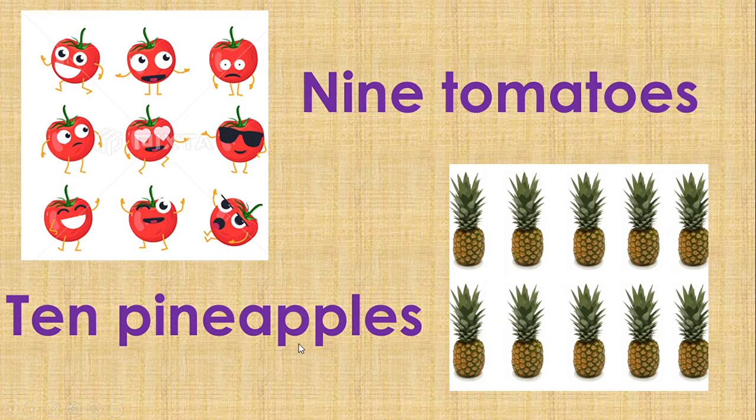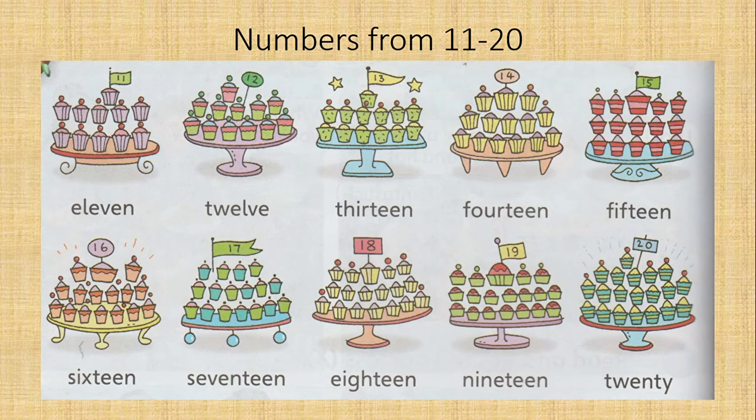I'm sure that you can spell numbers from 1 to 10 easily. But when it comes to 11, you also know how to spell from 11 to 20. Eleven cupcakes — 11. E-L-E-V-E-N.